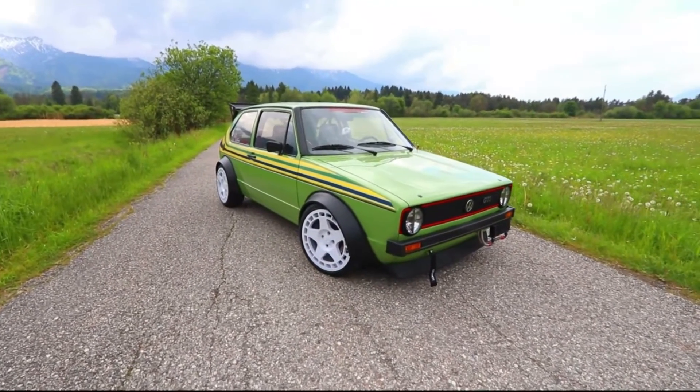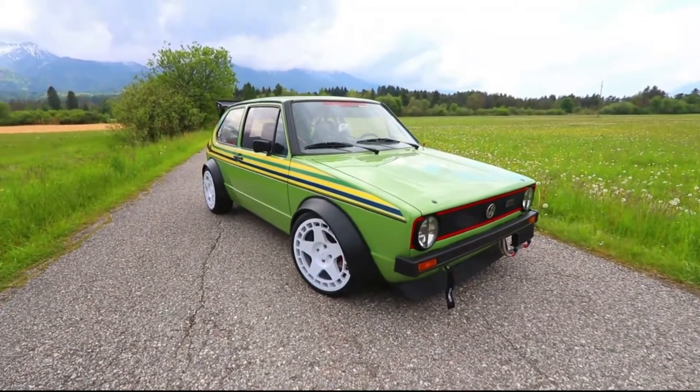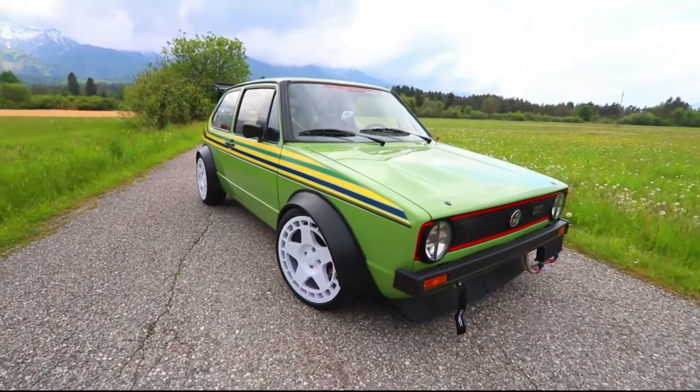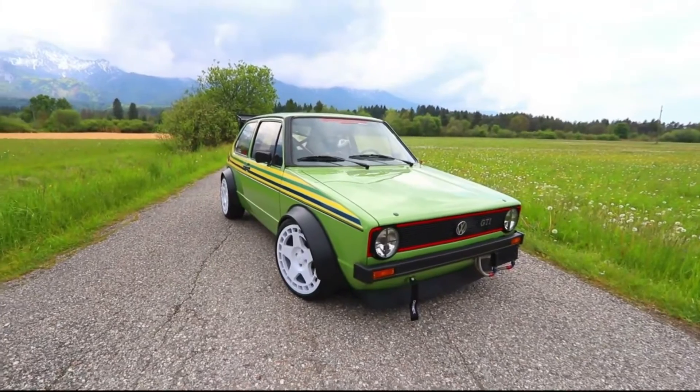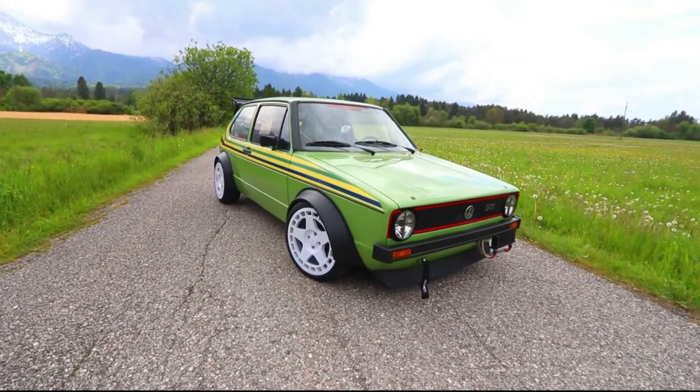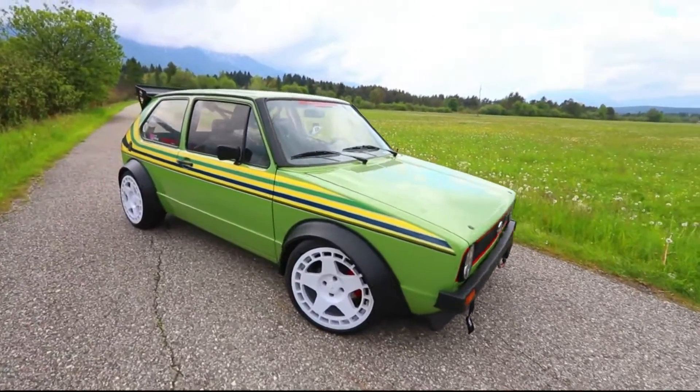Photoshoot number three of the morning. This guy is all the way from Romania with his incredible Mark 1 Golf. Let's look at the design on this — not the usual. Wide body, obviously flared arches, and it's got the 1552 wheels. Love the graphics. Really awesome design.